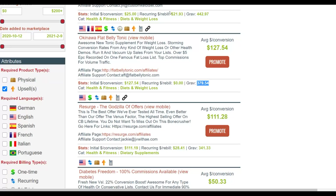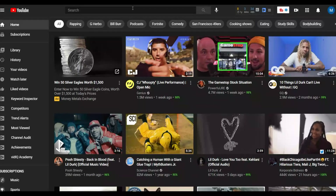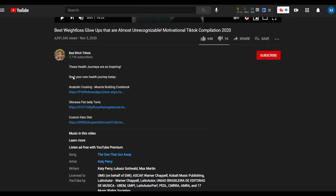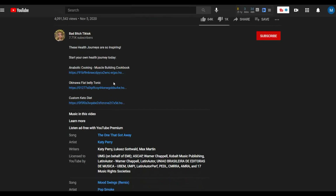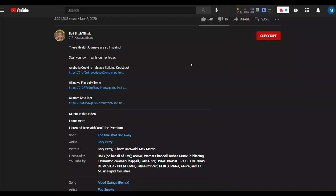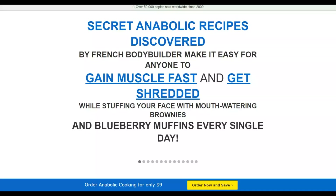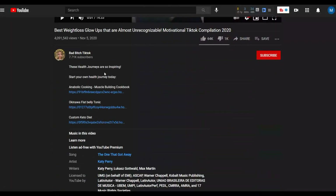The best method to promote this offer is by using YouTube. Pay very close attention — you're going to promote these offers on YouTube, but you don't have to create any of the videos yourself. For example, you can see a weight loss video here with ClickBank affiliate links in the description — links to Custom Keto Diet, Flat Belly Tonic. Many people on YouTube are already promoting affiliate offers this way. Most of the time you have to create videos yourself, but with this method I'm going to show you how to find other videos to post on YouTube and start getting views and making money.